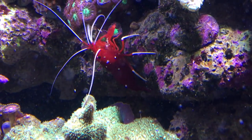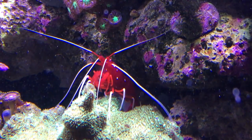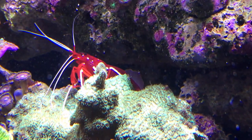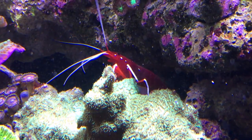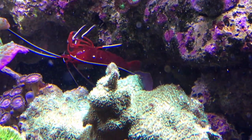This is the blood red fire shrimp. This one will also perform many of the same cleaning duties as the skunk cleaner shrimp, although the blood red fire shrimp tend to be a lot more reclusive than the cleaner shrimp who are out all day. These guys tend to spend much of the daylight hours hiding in a cave and will reveal themselves only when the lights are low or when it's feeding time.